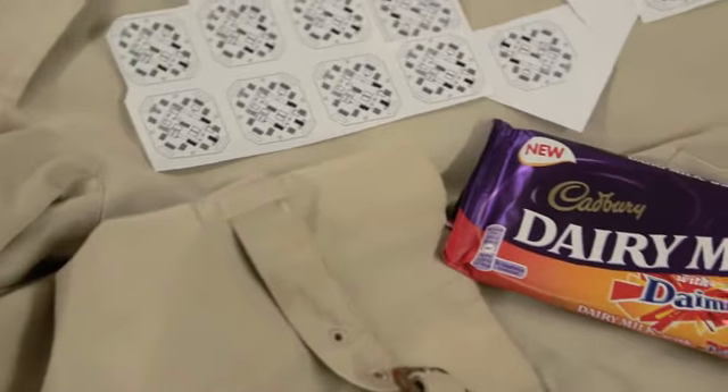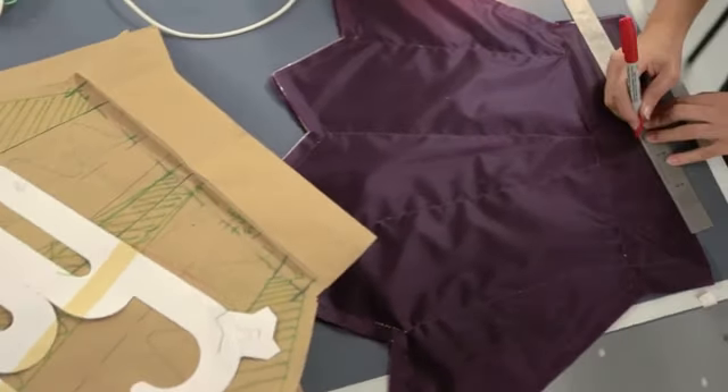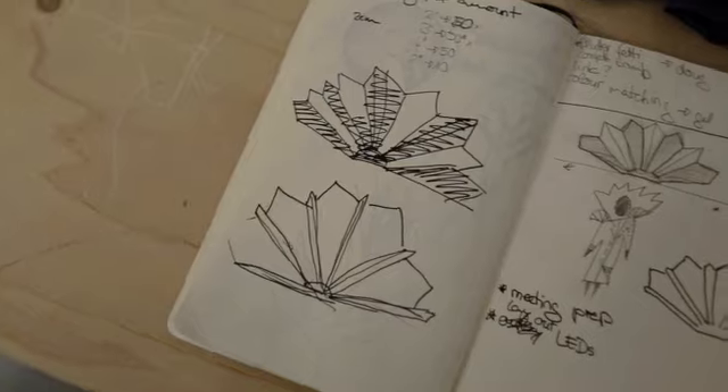We were approached by a company called GoldenHarris to do this project called Cadbury Joy Jackets. Their remit was to build these crazy jackets which would amplify the joy that somebody experienced when eating chocolate. We've never done anything with inflatables to this scale before.